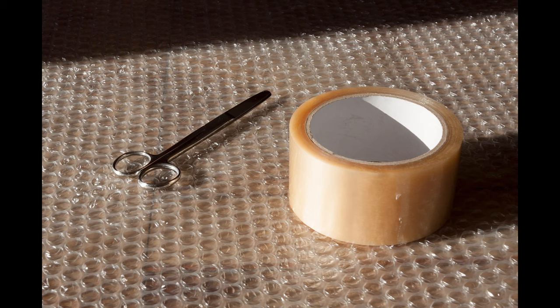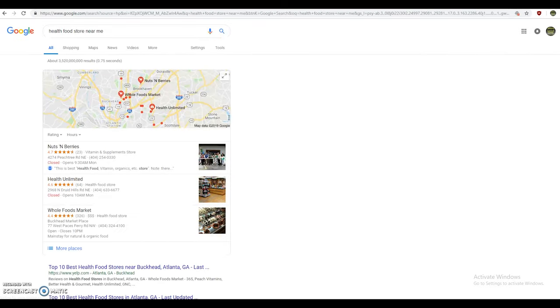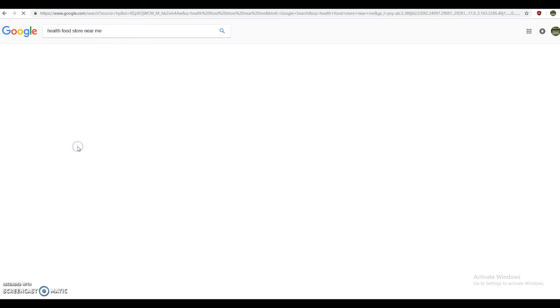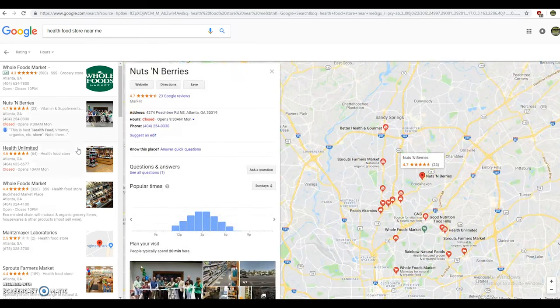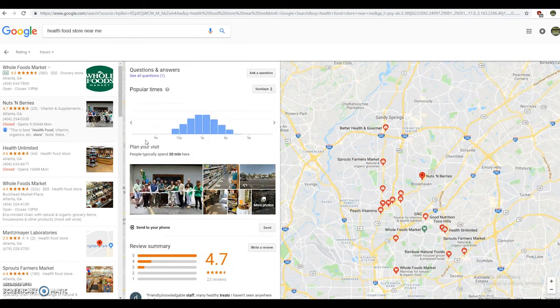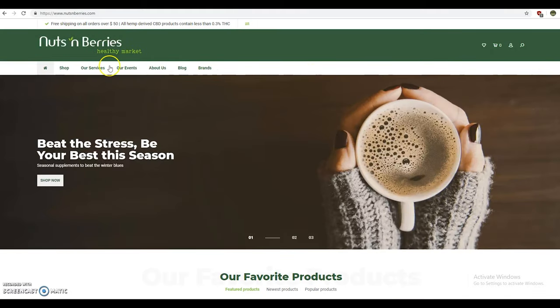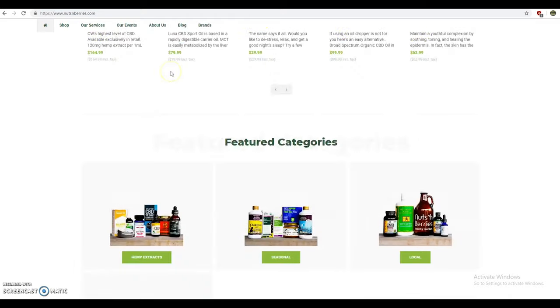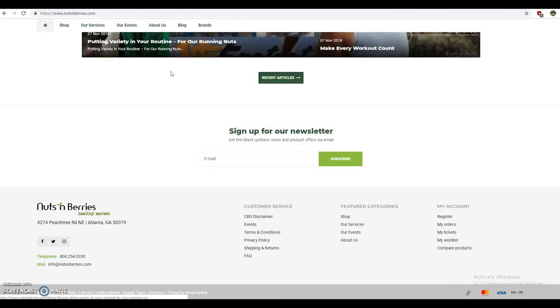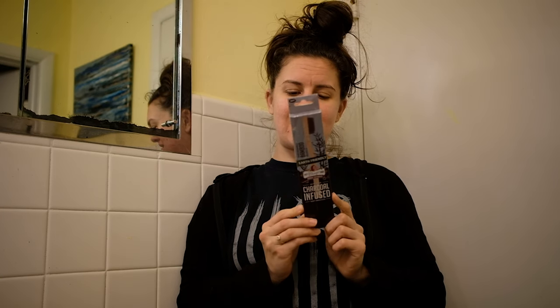I got online frantically searching for a place that had something I could use in the meantime, and to my surprise I actually found a health food store near me. Shout out to Nuts and Berries in Brookhaven, Atlanta, Georgia — they had a bamboo toothbrush that came in plastic-free packaging, so I hopped in my car and went and got one.